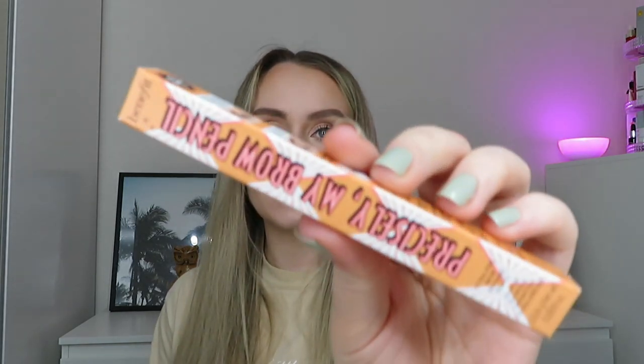The next product was bigger than I expected — I was quite surprised when I opened it. This is from Benefit: the Precisely My Brow Pencil, ultra fine brow defining pencil. They put a few Benefit products at the top of the selection — there was a brow setter and another brow product, but I've already got those. The colours available were shade 2, a blonde, or shade 4, warm deep brown. I went for the four thinking if I use it really lightly it might work. It is a miniature but it looks full size — it's 0.026g versus the full size's 0.04g.